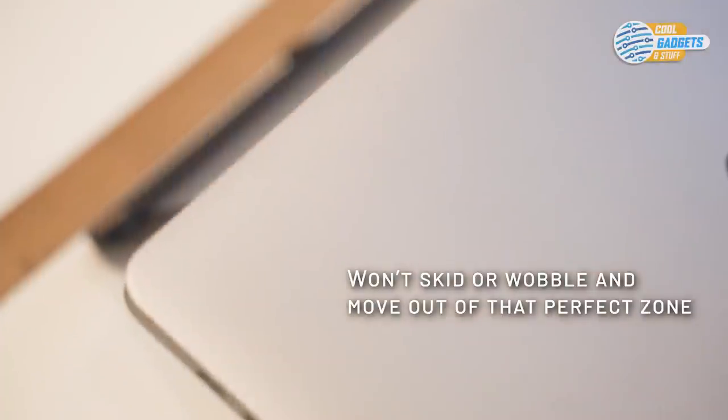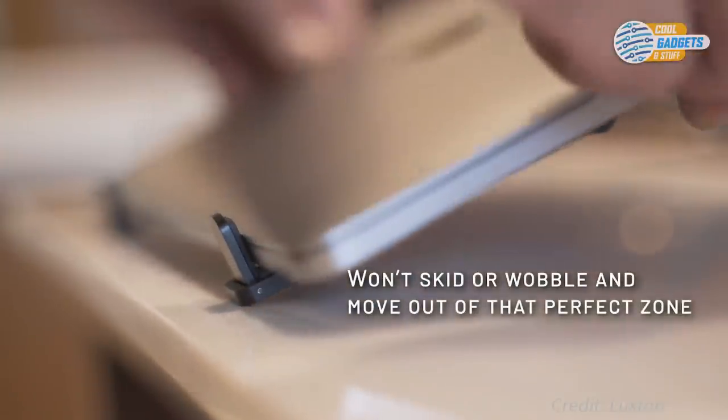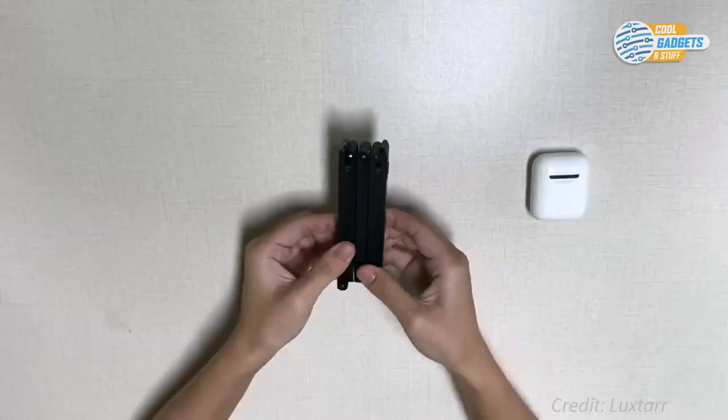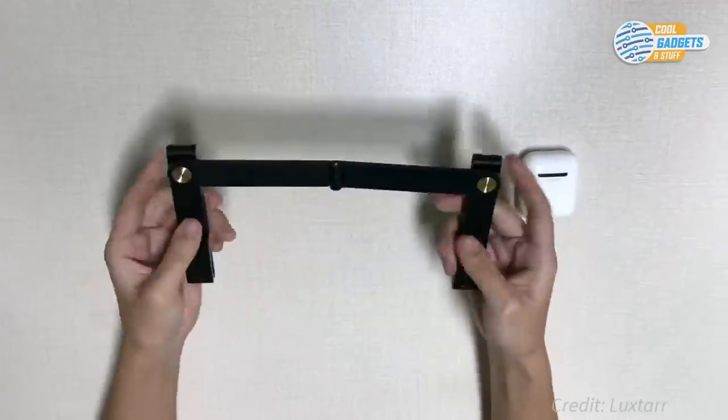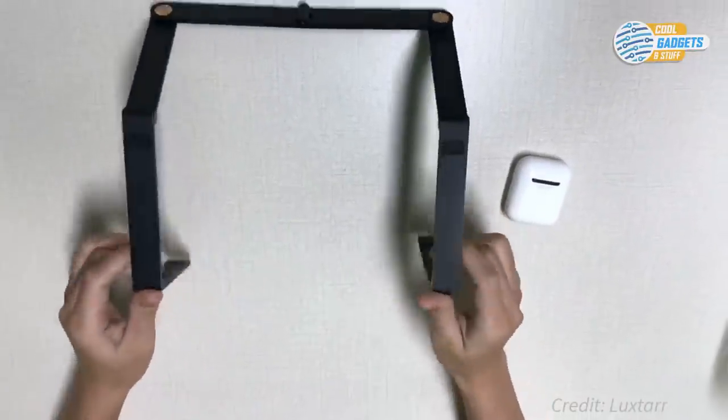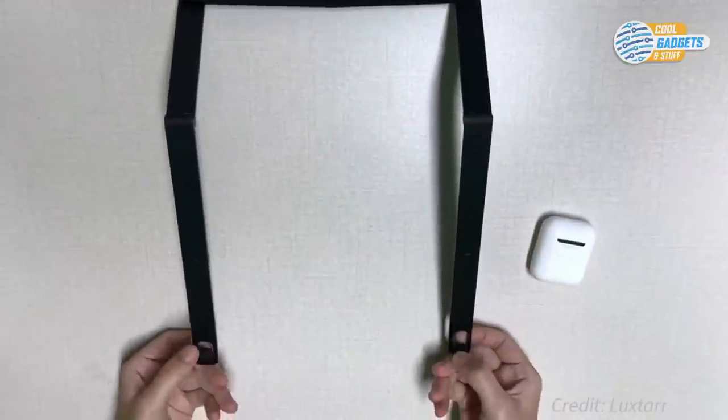With four silicone contacts on the bottom, it will keep your laptop secure while you are working. It also has two built-in brackets to prevent your laptop from slipping off the stand. Made from aluminum alloy, it will last you for a long time while maintaining its sleek appearance. It goes for $25 and has attracted over 4,000 backers.